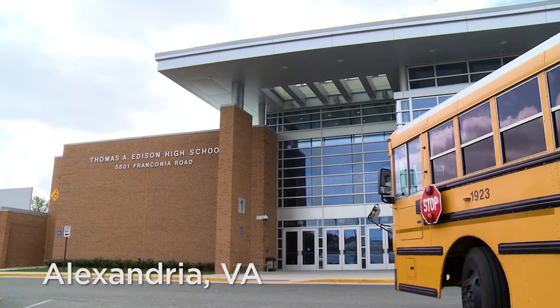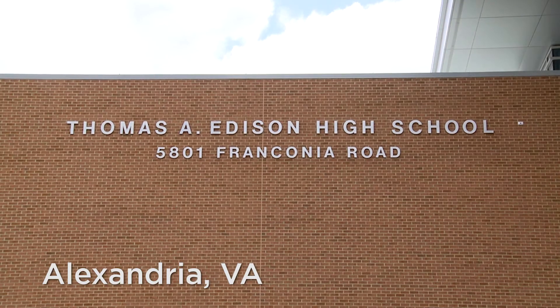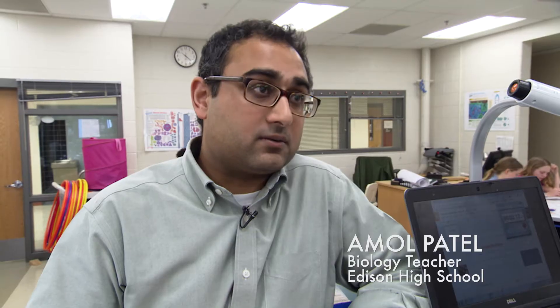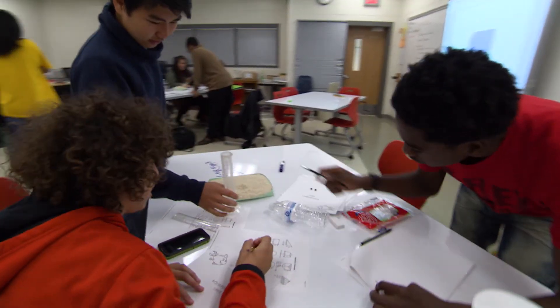So this is a three-year interdisciplinary program in which the students are solving global challenges and integrating three years of science, three years of mathematics, and technology and engineering.